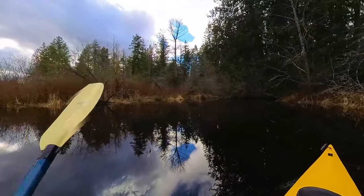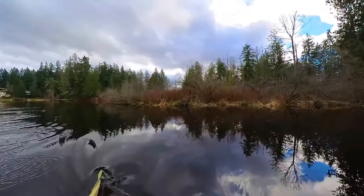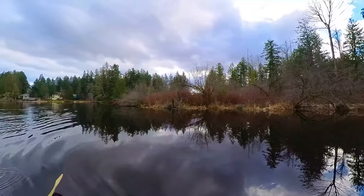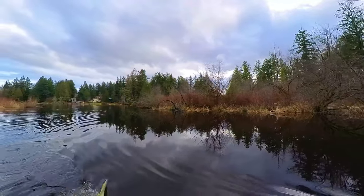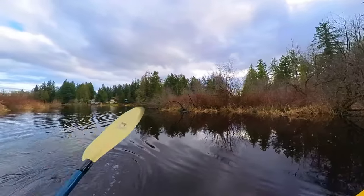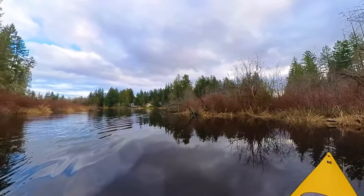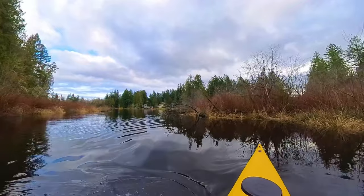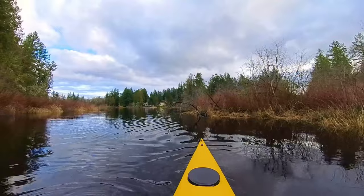The other cool thing about this camera is it has horizon leveling, which should be very useful and should minimize edits in the video editing process. For viewers who don't like the rocking paddling or wave motion, this is a really nice feature.